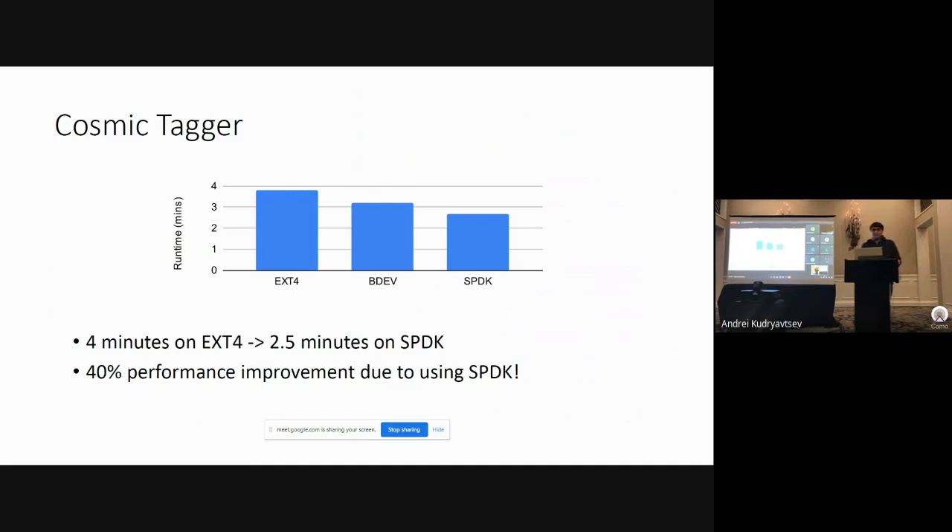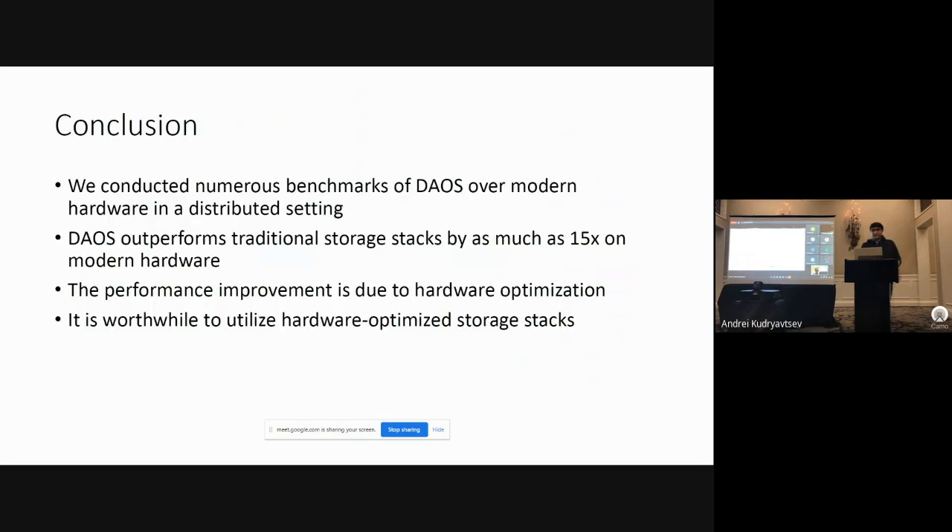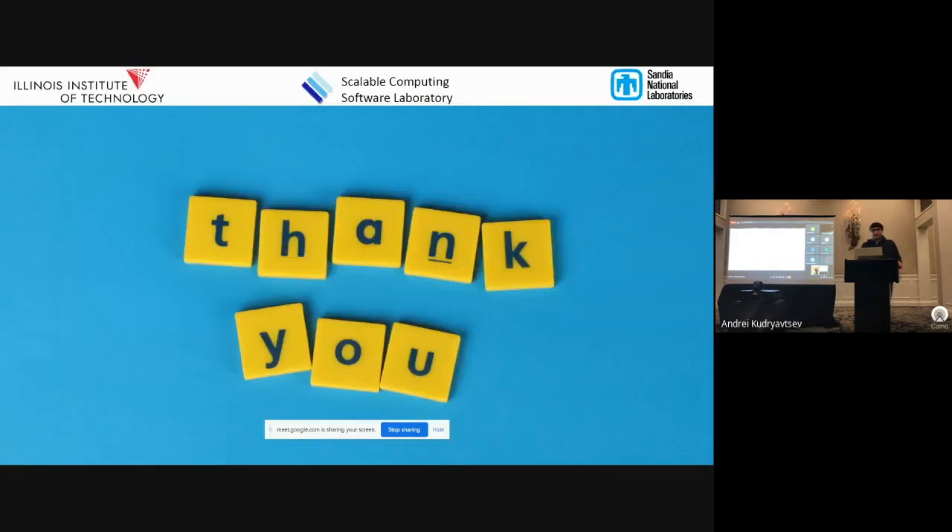In this work we conducted numerous benchmarks of DAOS over modern hardware in a distributed setting. We found that DAOS outperforms traditional storage stacks by as much as 15 times on modern hardware, and that this performance improvement was due to hardware optimization provided by the DAOS platform. Overall, we can conclude that it was worthwhile to utilize hardware-optimized storage stacks as opposed to simply reusing decade-old technologies like BGFS, OrangeFS, and Lustre. Thank you all for listening.